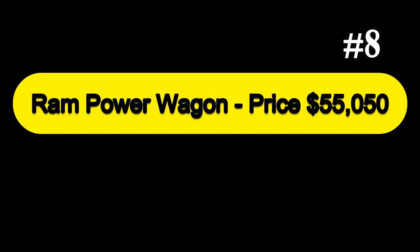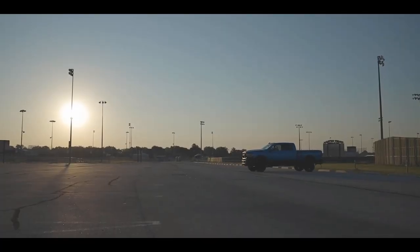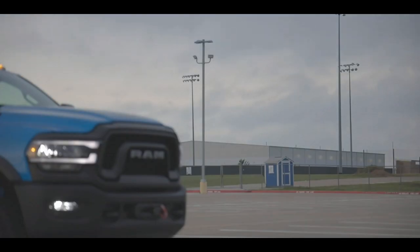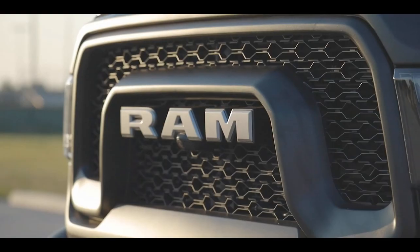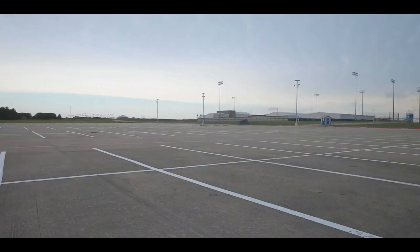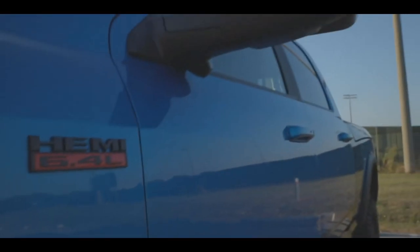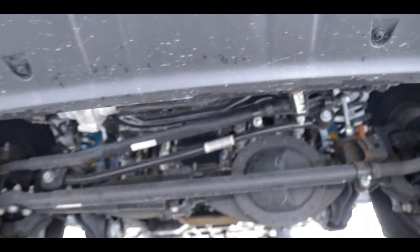Next at number 8, we have the Ram Power Wagon, priced at $55,050. The Power Wagon is a name that dates back to the days just after World War II, when Dodge was repurposing its military trucks for civilian duty. Today's Power Wagon is based on the Ram 2500HD — a truck built to get jobs done, not just for looks at the off-road park. The Power Wagon has a lifted suspension for increased ground clearance and greater approach and departure angles.